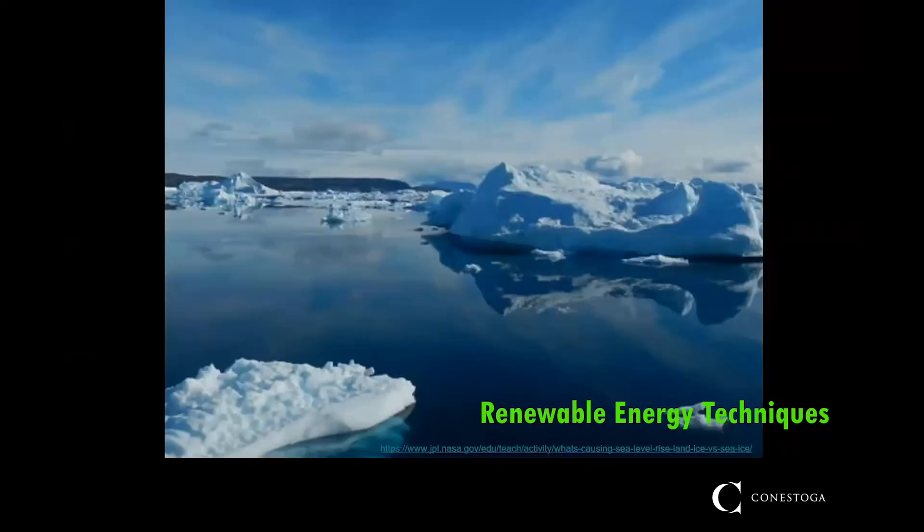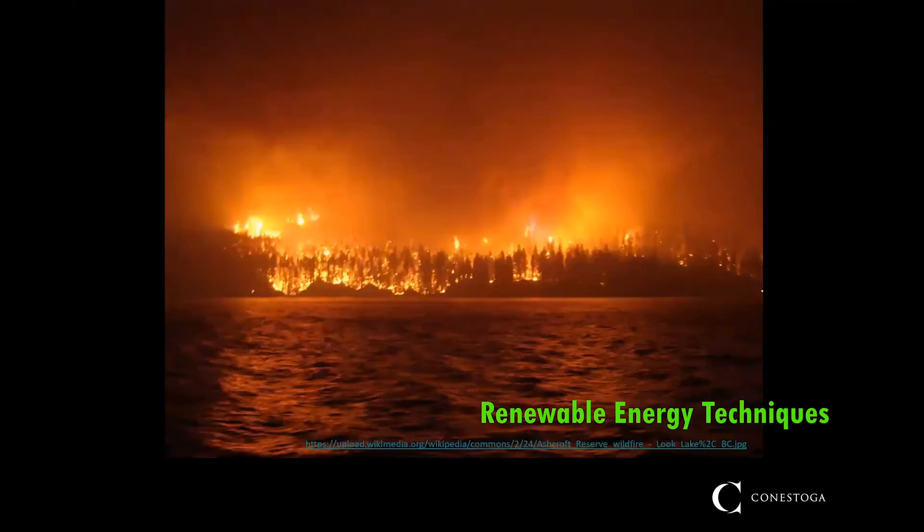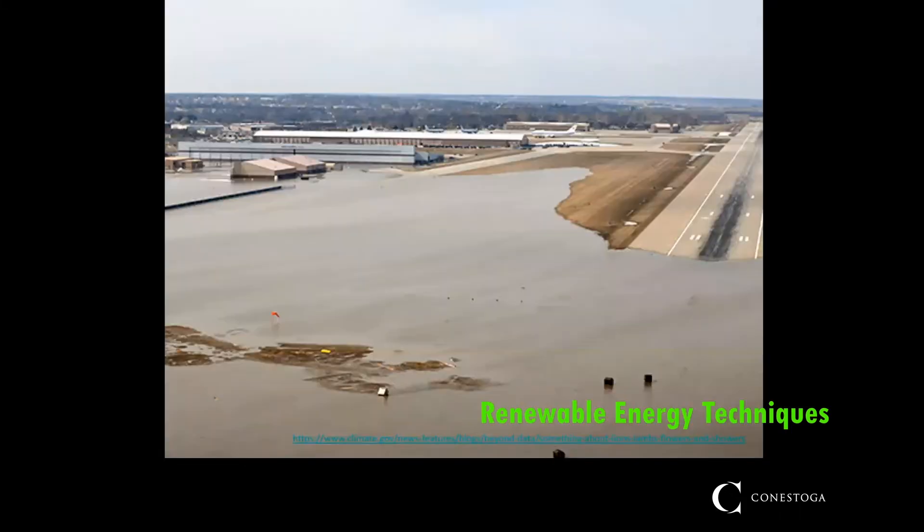From the melting of polar ice caps and increasing sea levels to an increase in frequency and/or severity of extreme weather events such as hurricanes, forest fires, and flooding. As we continue to release carbon into the atmosphere, these effects are only going to get worse.